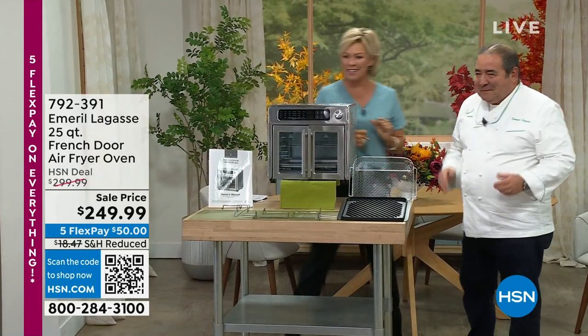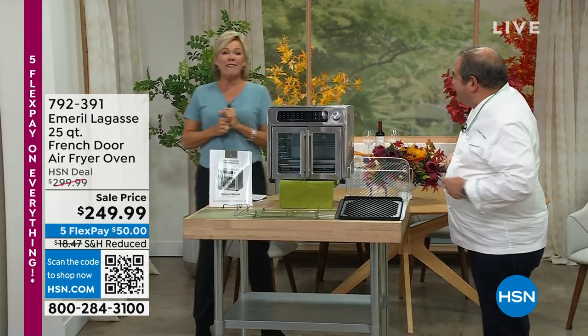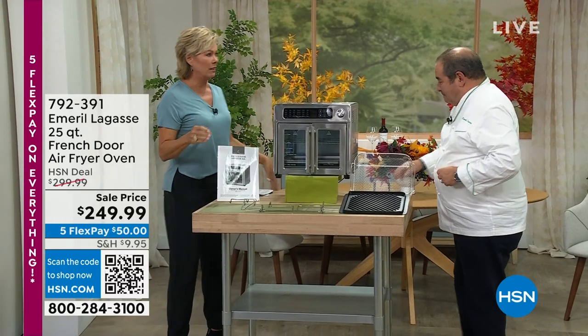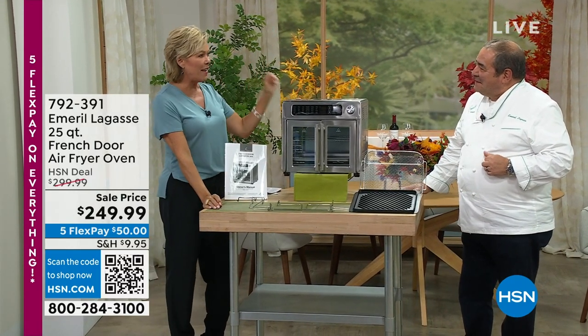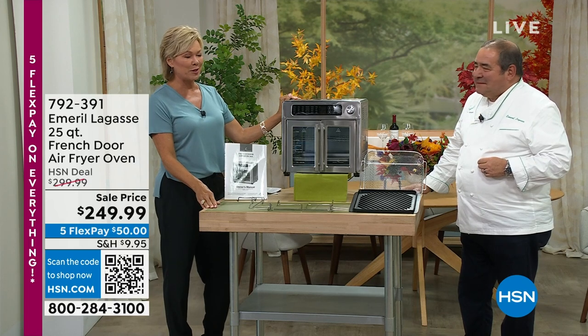So good to see you! Looking forward to this hour. We have all followed your career for just a few decades, from the essence of Emeril to Emeril Live. A lot of us have learned how to cook with Emeril's help, and what a treat to have your line here.